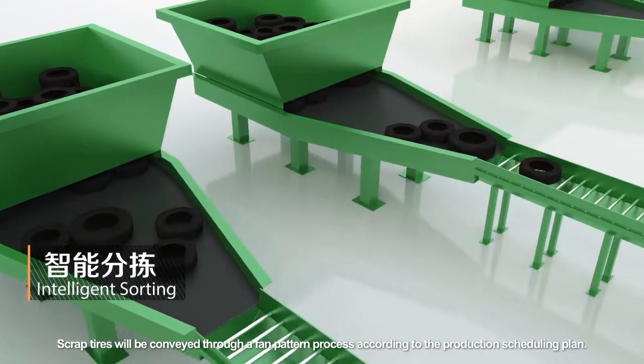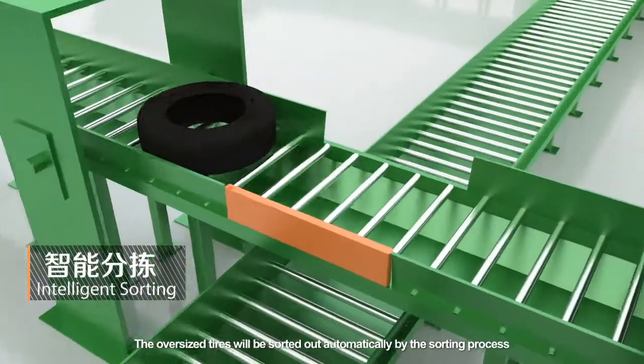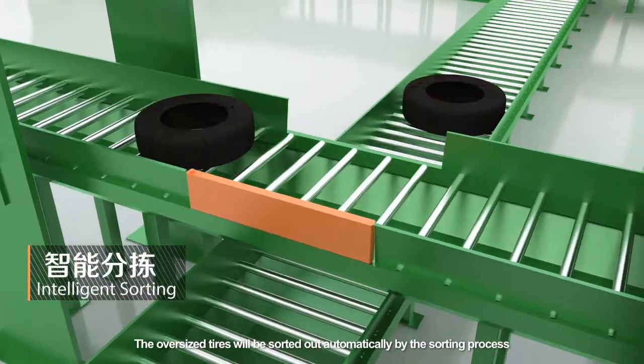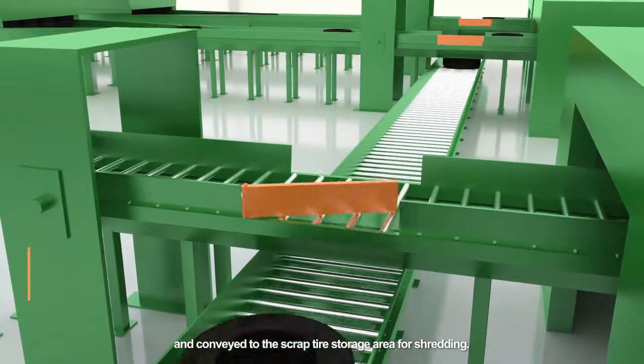Intelligent sorting: scrap tires will be conveyed through a fan pattern process. According to the production scheduling plan, the oversized tires will be sorted out automatically by the sorting process and conveyed to the scrap tire storage area for shredding.